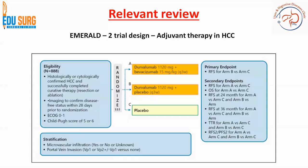Stratification will be done to understand risk factors — for example, microvascular invasion, yes or no. Our group also has a paper showing that microvascular invasion leads to poor survival, especially in large HCC. In this trial, stratification is based on high-risk factors: microvascular infiltration and portal vein invasion VP1/VP2 versus none. The primary endpoint is recurrence-free survival for arm B versus arm C, with secondary endpoints covering various permutations and combinations of arms A, B, and C.